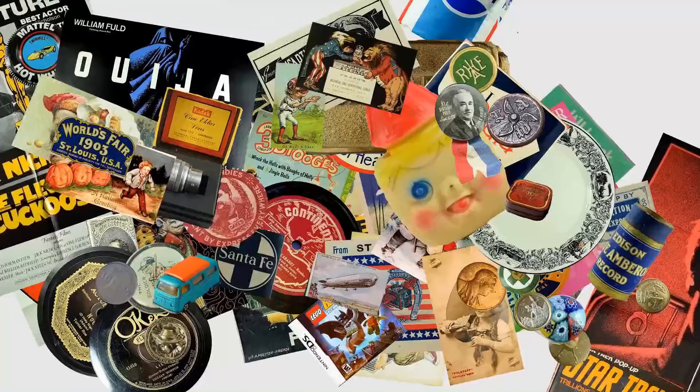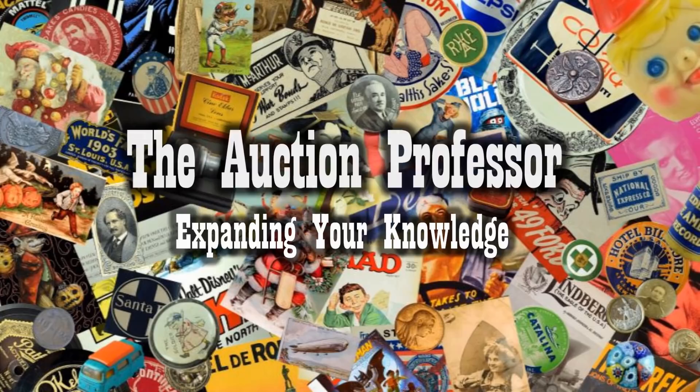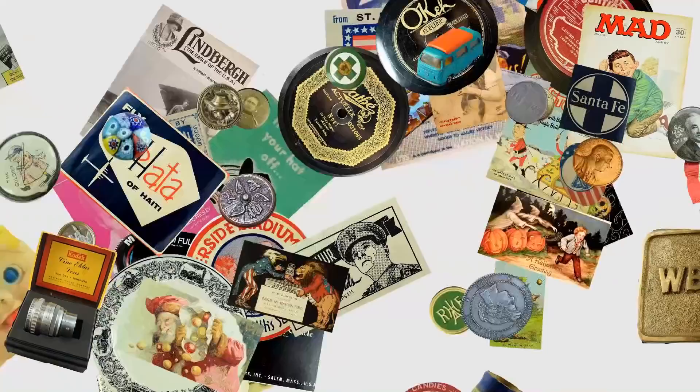Today we're talking about something you can find in most garages and basements all over the place. We're talking about some of the insane values that fishing lures and fishing tackle can go for. Hey, it's Don. Today we're going to talk about those dirty, dingy fishing tackle boxes that you find at garage sales, thrift stores, flea markets — all over the place all the time. There's some big value in some of those that most people walk by.